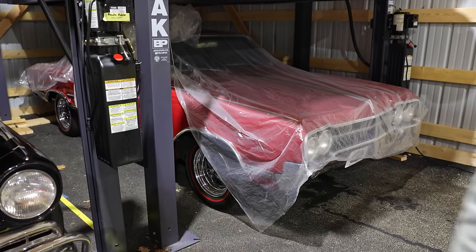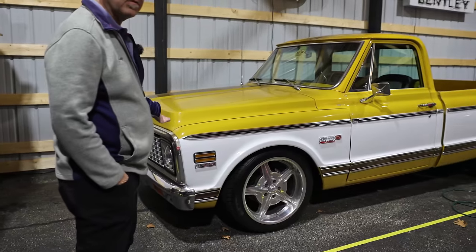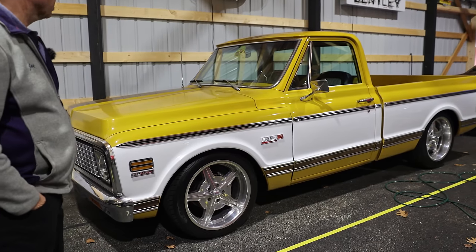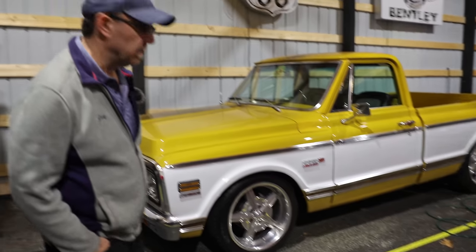And then behind me is a new arrival — not on our site yet, going through the service process. It's a short bed truck, body-off frame, and underneath is gorgeous. This thing is killer — I can't wait to do the video on that one. So we've got one more building to peek in before we go.